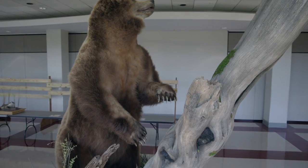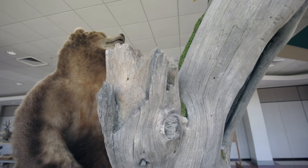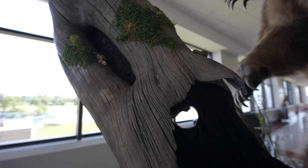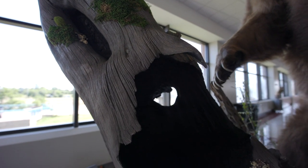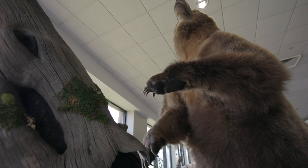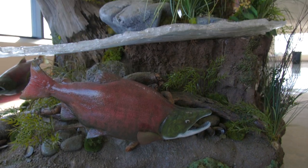To mount the bear, there was probably a hundred hours in a bear. The actual tree we found with the burnouts and we liked that, but it was just too big to use, so we had to replicate and mold this tree. There's hundreds and hundreds of hours in that, and several hundred more hours in the base itself.